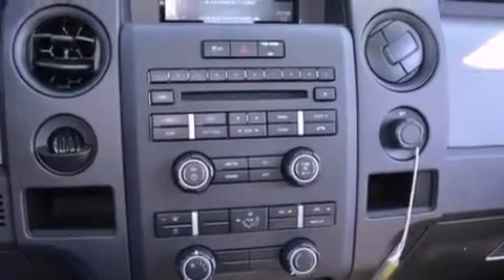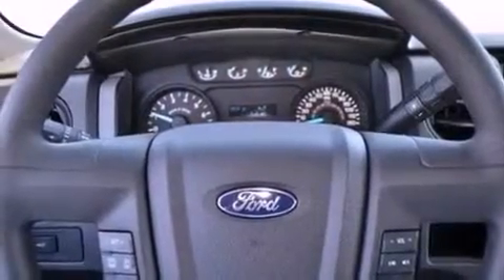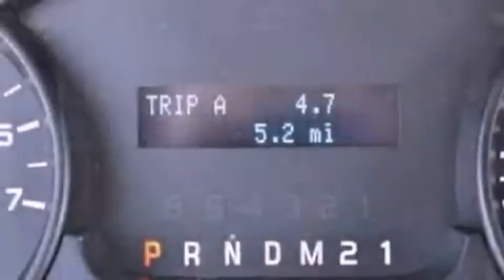A passenger side vanity mirror, an anti-lock braking system, side impact airbags, door reinforcement beams, and air conditioning.